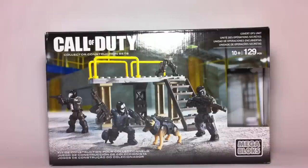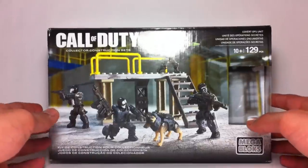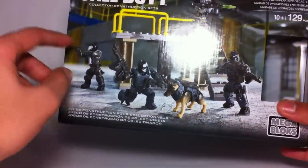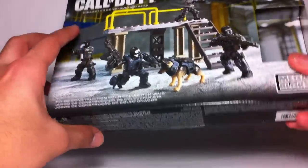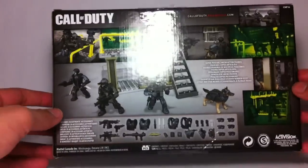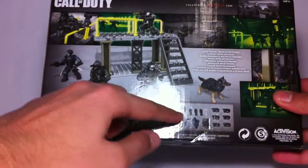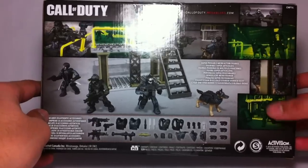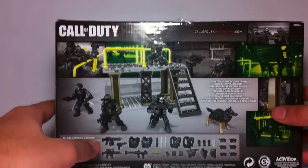I'll show you guys the figures in a second, but here's a look at the box. The front of the box has a nice action shot going. These are all covert ops troopers — all these figures are Ghosts, I guess. Here's a look at the back of the box. It shows all the accessories included: the weapons, the belt, the knives, all that. Some nice action shots, night vision, a lot of stuff like that.